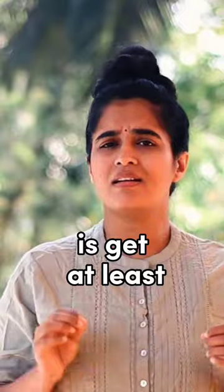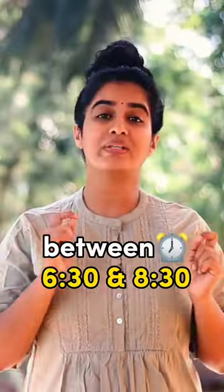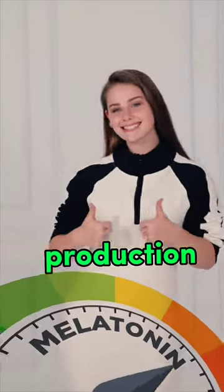First tip: get at least 10 to 15 minutes of good sunlight in the morning between 6:30 and 8:30. This is very important in regulating melatonin production.